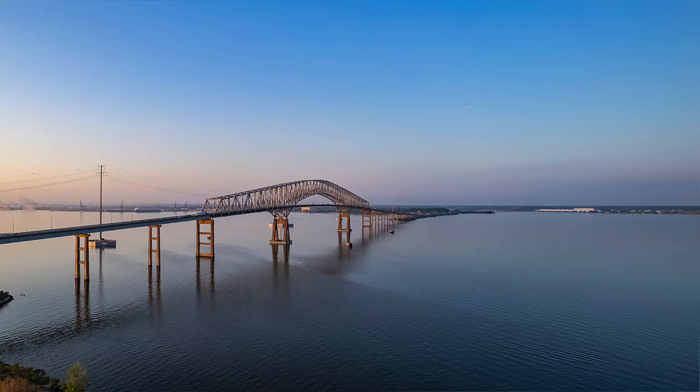Disaster has struck. The Francis Scott Key Bridge is no more. In case you haven't heard yet, the Francis Scott Key Bridge in Baltimore, Maryland has completely collapsed. There's a lot of information floating around about what happened and what this means for the city. In this video I'm going to fill you in on exactly what the Key Bridge was, what we know so far about how it collapsed, and how its loss will impact the Baltimore area and the rest of the country.